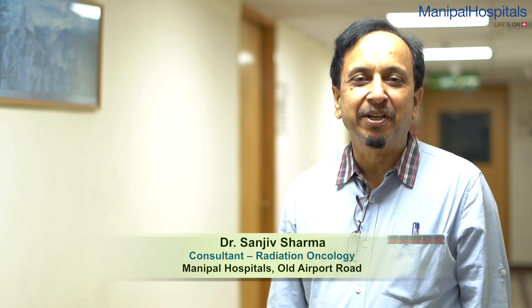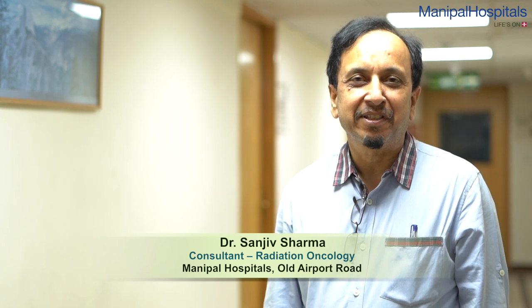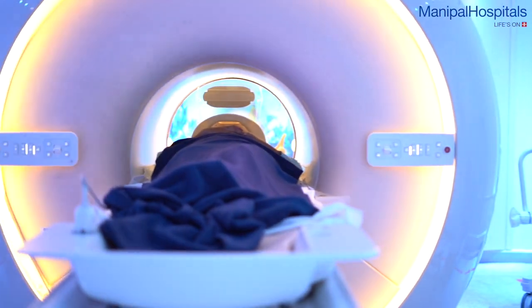I'm Dr. Sanjeev Sharma, senior consultant at Manipal Hospital, Bangalore. I have nearly 30 years of experience and have been associated with this hospital for close to 28 years. I have extensive experience in all modern techniques of radiation, including brachytherapy and all kinds of modern conformal forms of radiation like IMRT, IGRT, radiosurgery, image-guided radiotherapy and stereotactic body radiotherapy.